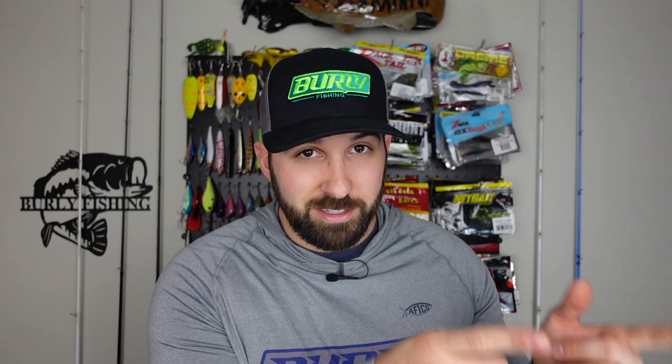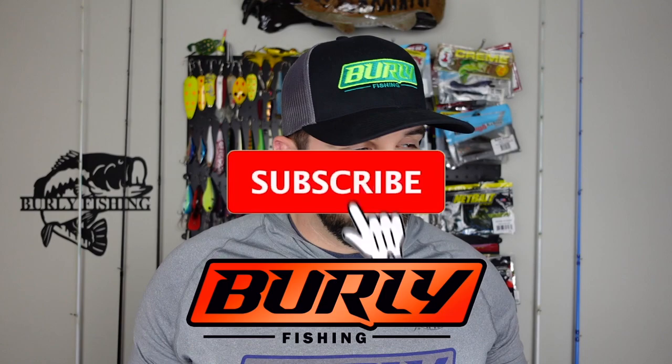Before we do it — if you guys like content like this: unboxing, gear reviews, and fishing videos, consider sticking around. Subscribe to the channel, smash the like on this video, and ring that notification bell. It helps us out a lot. Also, come hang out every Thursday at 8 p.m. Eastern — me and my buddy Paul host the Burley Fishing Podcast live on YouTube. Come hang out with us and talk to us in chat.